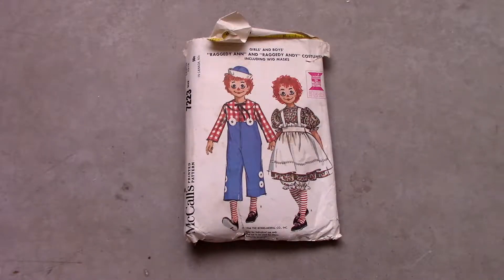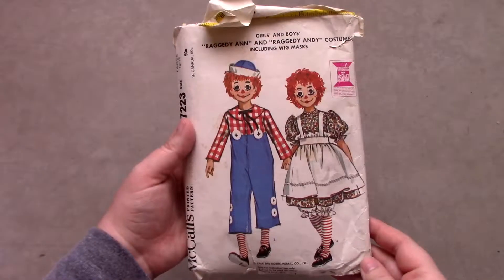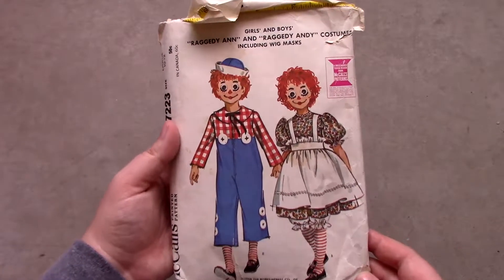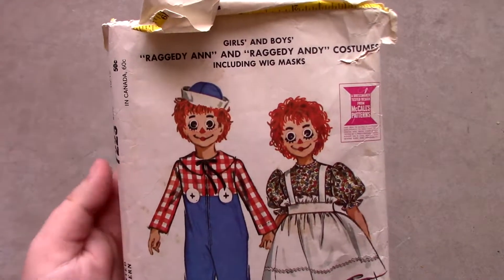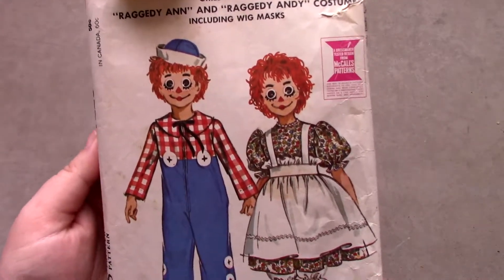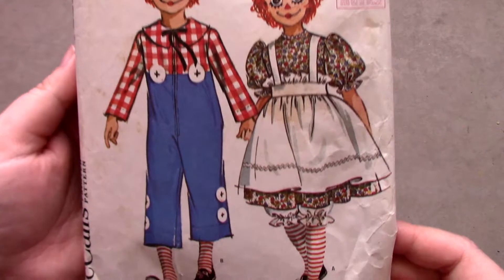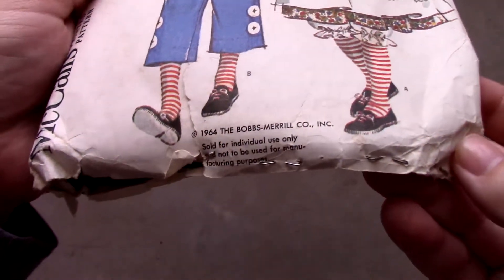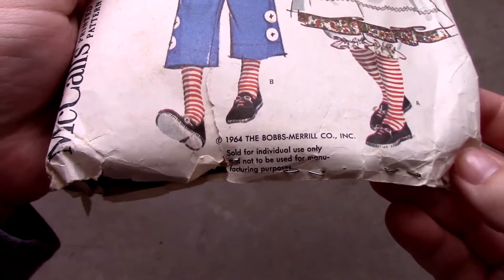The next pattern is by far the oldest pattern in the set, and the oldest costume pattern in this haul. It is McCall's pattern number 7223, and is a Raggedy Ann and Andy children's costume pattern from 1964. I don't know if I will ever use it because I'm afraid to cut into it, but I think it sure is interesting to look at and read the instructions.